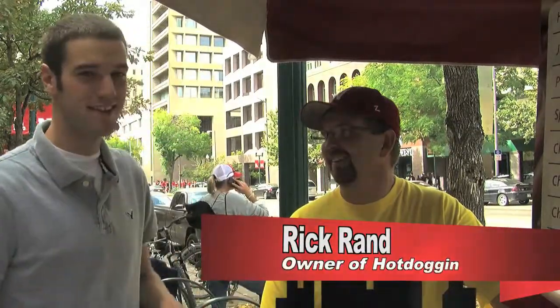I'm here with Rick at the hot dog stand. Rick's here on game days. Rick, show me how you make your most popular menu item, the hot dog.